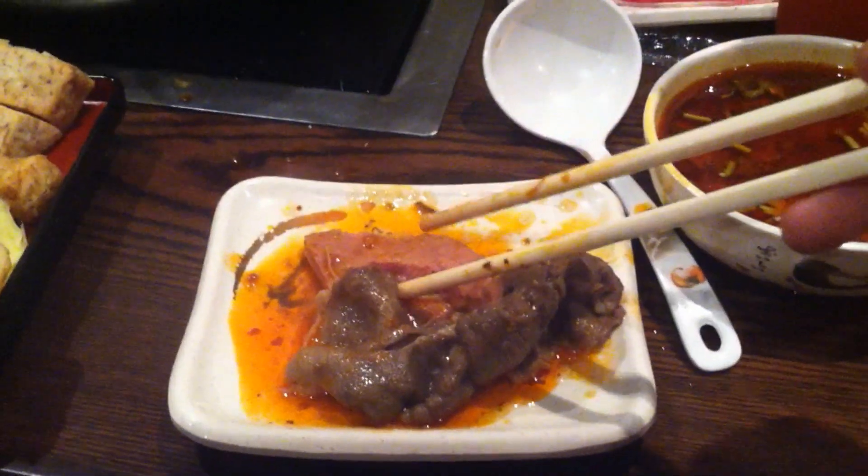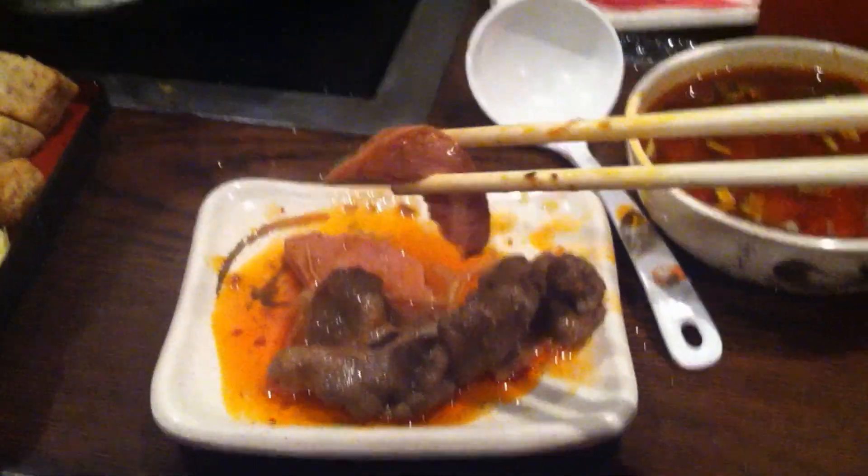If you guys have never put Spam in a hot pot, you're missing out. Spam is awesome in a hot pot. That's really good Spam.